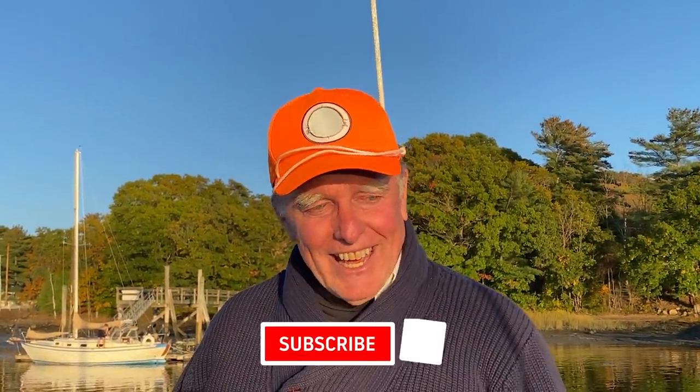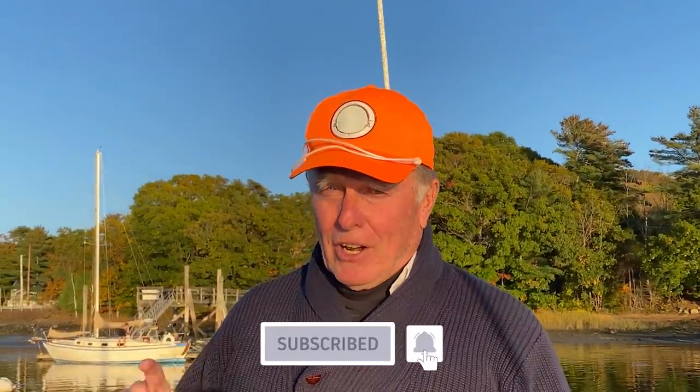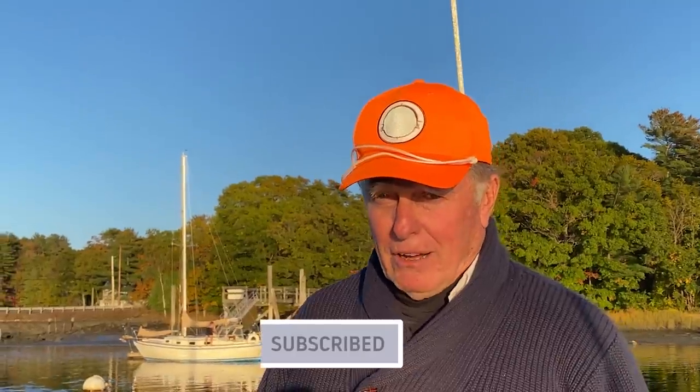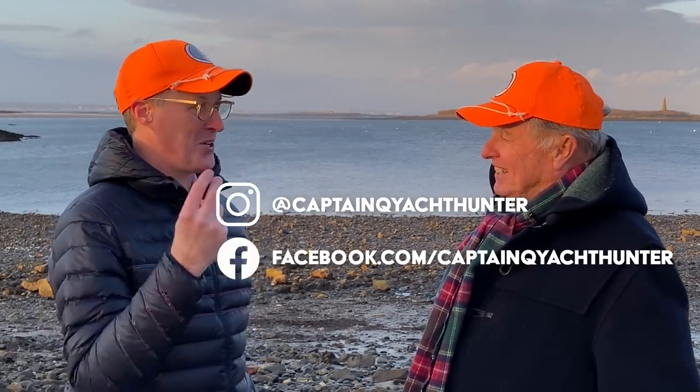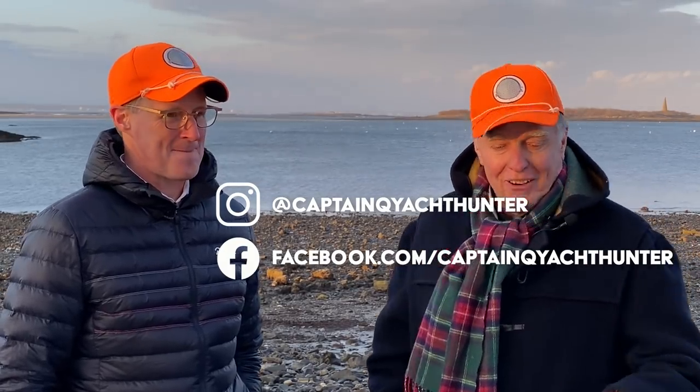If you like what you see, please hit the subscribe button. If you want to be notified when the next one comes out, please hit the alert bell. You can follow us on Instagram or Facebook — we'll have little previews of what's coming up on our next episodes a little bit early. I'm going to Instagram right now to find out what's coming up next week.